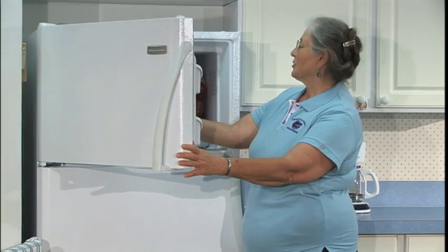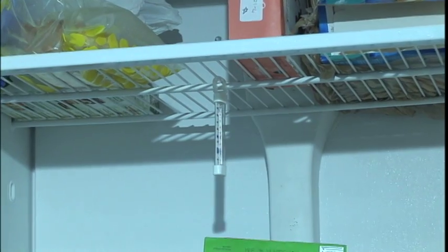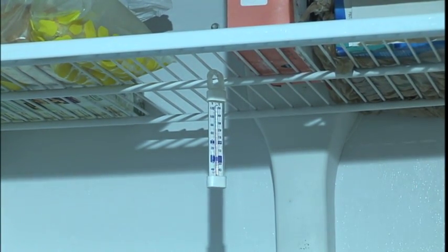As long as the freezer's on, that five-year-old pork roast is still safe. Keeping the freezer at zero or lower will keep much better quality. The changes that occur at one year at zero degrees could happen in as little as three weeks if the freezer is only 20 degrees.